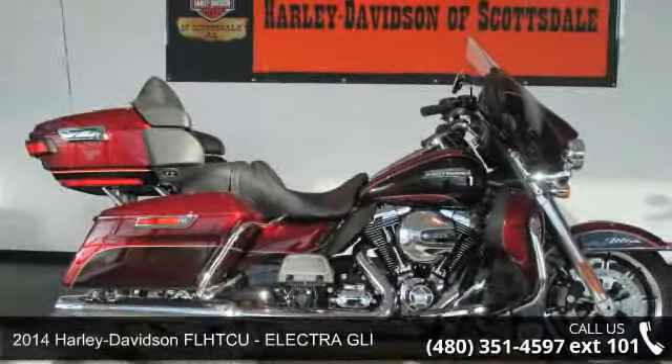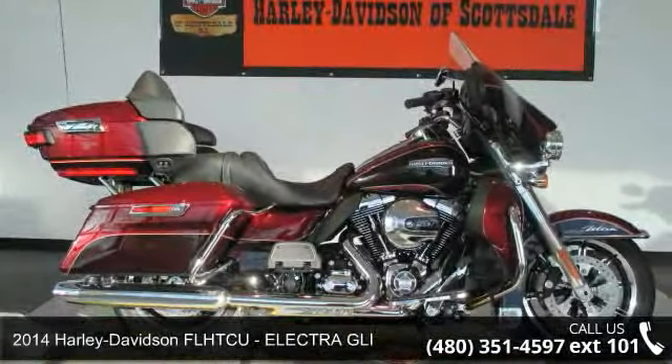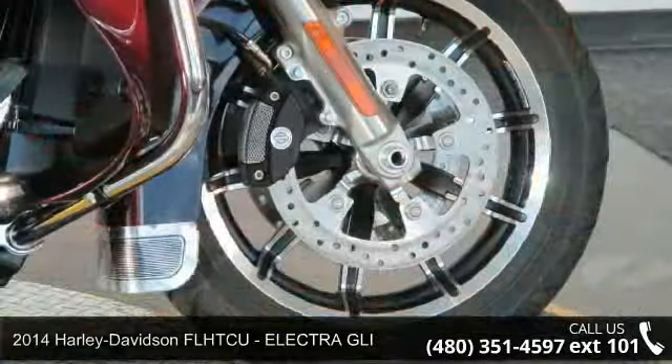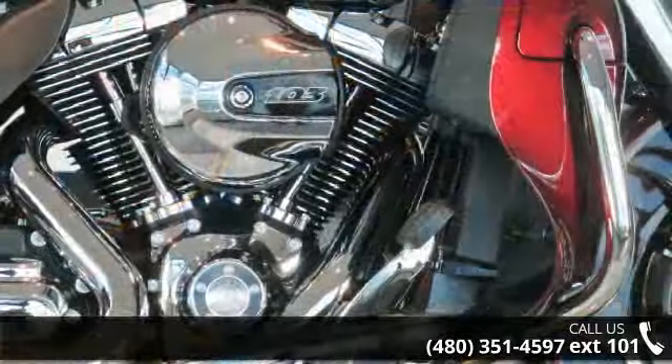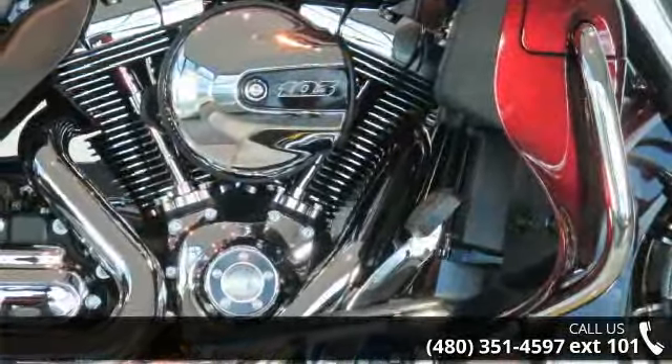Check out this 2014 Harley-Davidson FL-HTCU Electra GLI. This is the motorcycle you've been looking for. If you are looking for a solid pre-owned motorcycle, this might be the one.